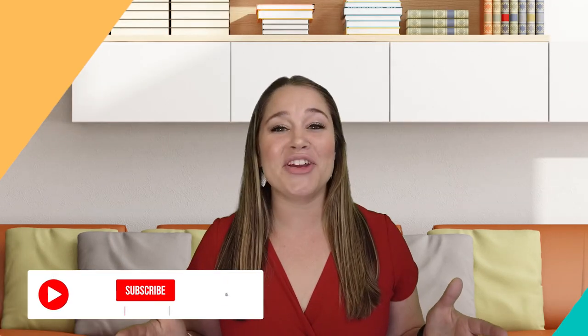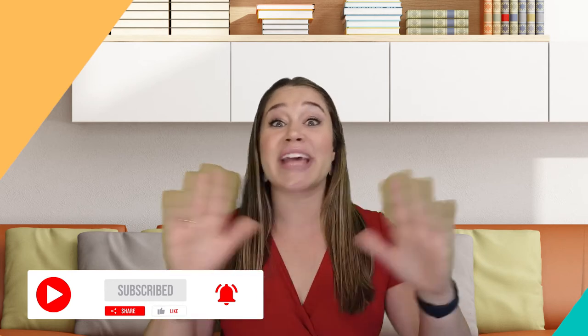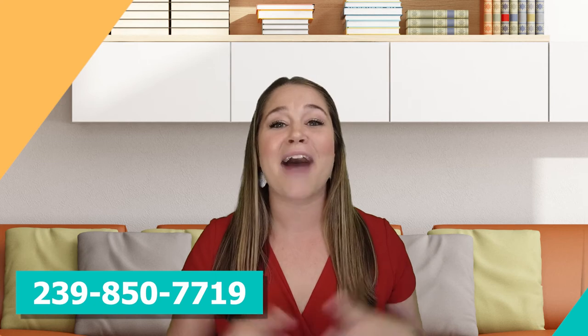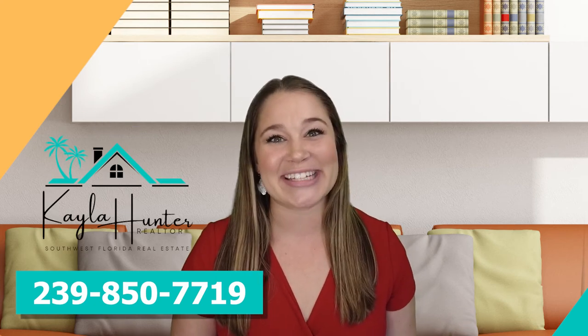If you have any questions about golf communities, memberships, or anything here in Southwest Florida in general, please feel free to reach out to me. I'm happy to help. I'm Kayla Hunter, Southwest Florida Real Estate Agent. Thank you and have a great day.